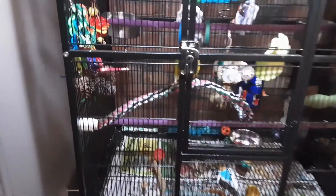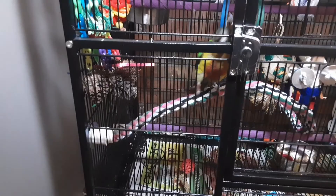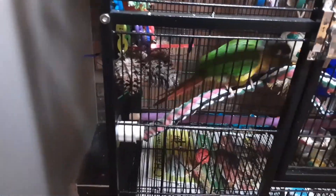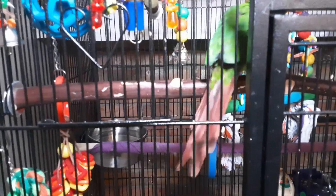Hey guys, welcome back to my channel. For today's video I'm just going to be doing an updated meet the birds video. First, this is Beep Beep — she's my yellow-headed green-cheeked conure, she's about six months old now.